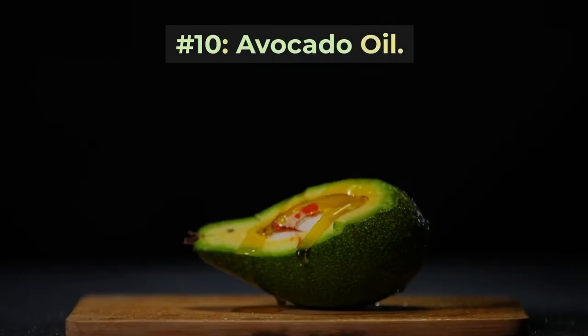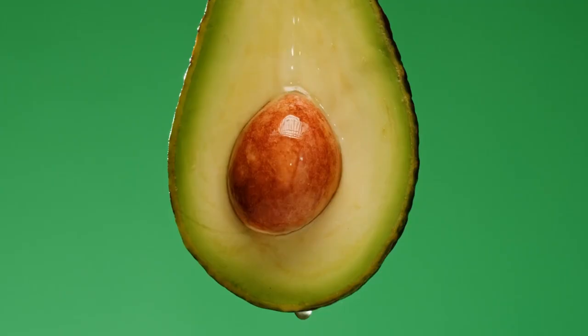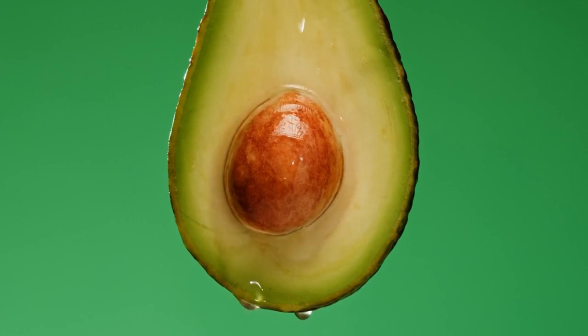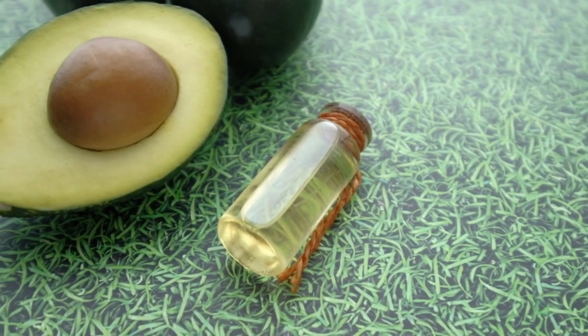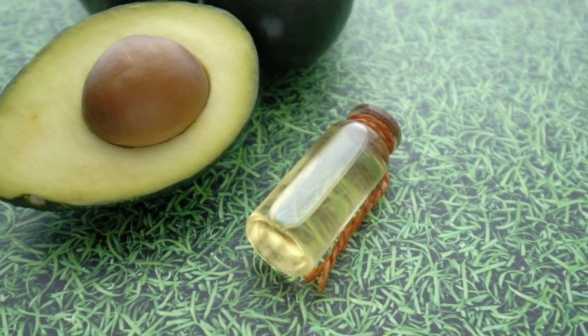Home remedy number ten: avocado oil. Natural oils like avocado oil are great for hydrating hair and locking in moisture. Avocado oil is full of vitamins, minerals, and fatty acids that nourish hair down to the follicles.